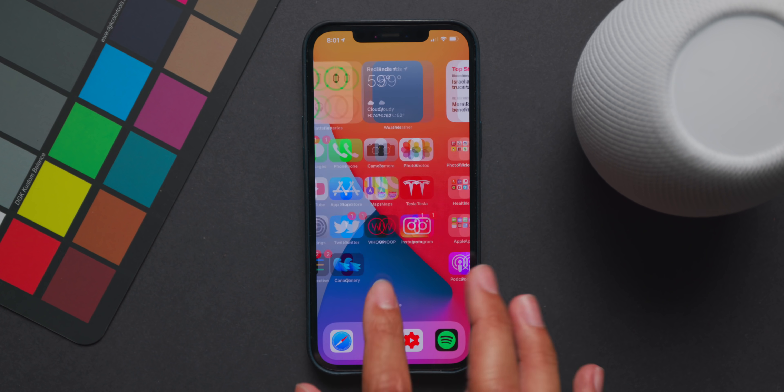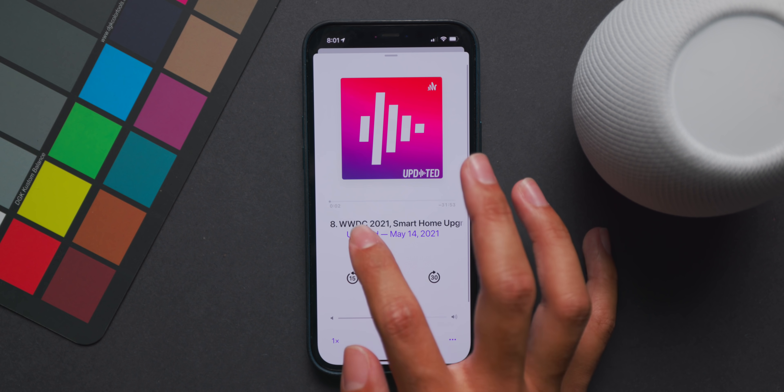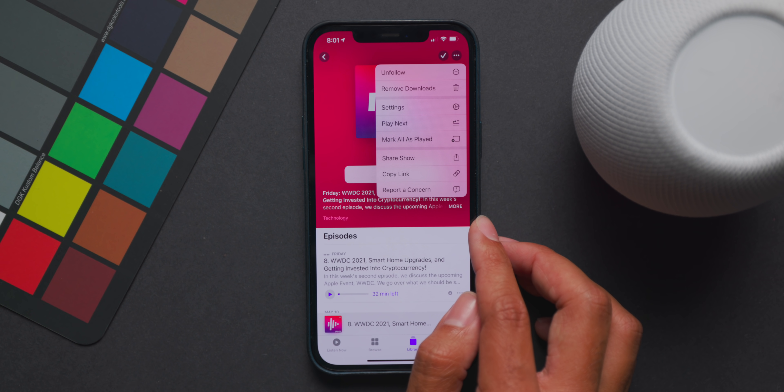Let's start off with the new features in iOS 14.6, and the first is the addition of Apple Podcast Subscriptions. As the name suggests, it's a subscription service for podcasts and channels, one of which provides ad-free listening, early access to content, and exclusive content from each creator that you subscribe to. Pricing and what you'll get is completely up to the creator themselves, so expect to see different pricing and benefits with different creators.